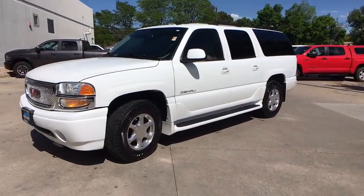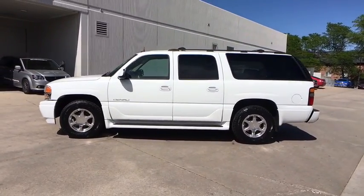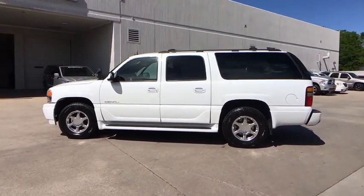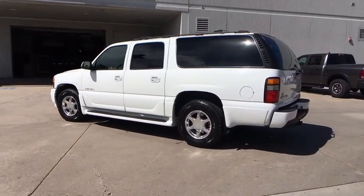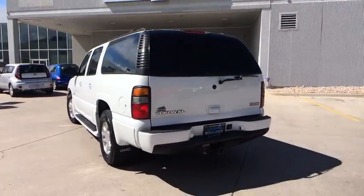The 2004 GMC Yukon XL. The GMC Yukon XL is a great choice for families who need a full-size SUV with maximum seating. The looks don't hurt either. Here are some of this vehicle's great options.